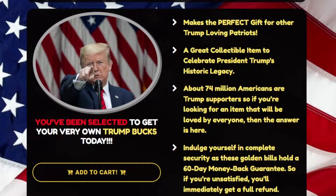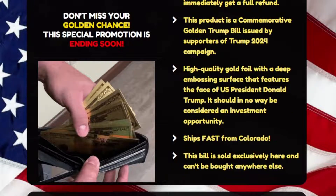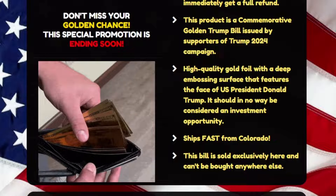High-quality gold foil with a deep embossing surface that features the face of U.S. President Donald Trump. It should in no way be considered an investment opportunity. Ships fast from Colorado. This bill is sold exclusively here and can't be bought anywhere else, and the last important thing you need to know is that you have a 60-day money-back guarantee.